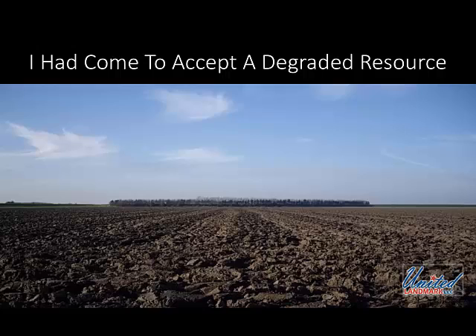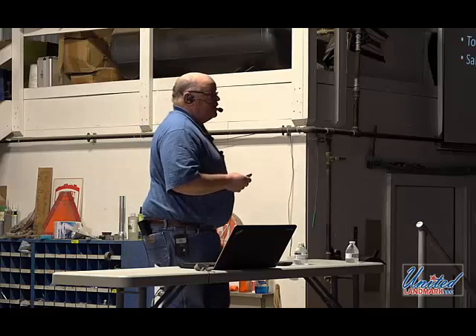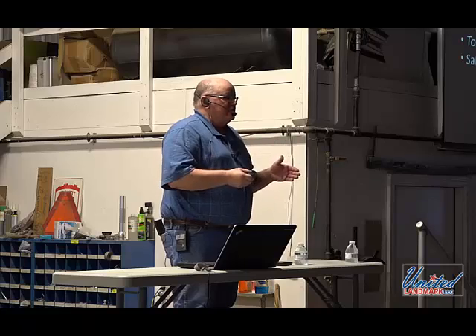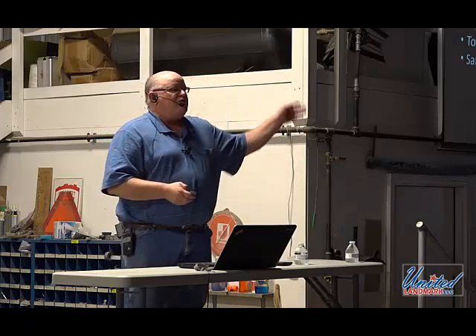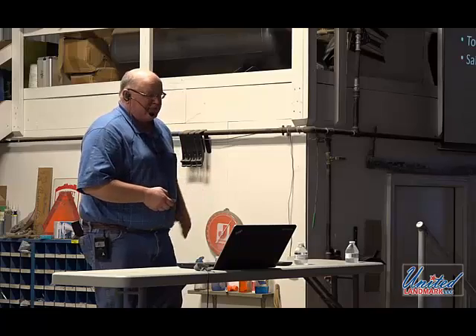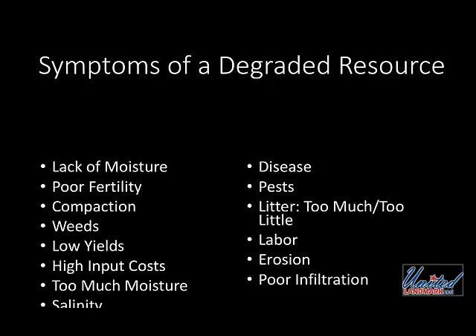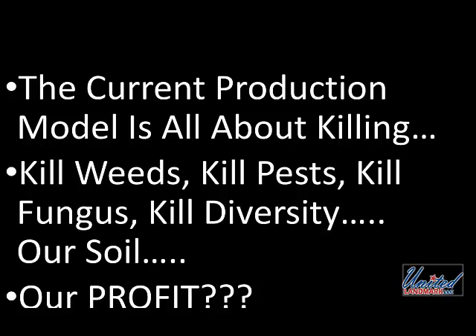There are many symptoms of a degraded resource, but no matter which one it is, that's just a symptom — it really isn't the problem. In my mind, the current production model is all about killing. I used to wake up every day trying to decide what I was going to kill that day — was it going to be a weed, a pest, a fungus? We've killed our diversity, we're killing our soil, and in so doing, we're killing our profit.